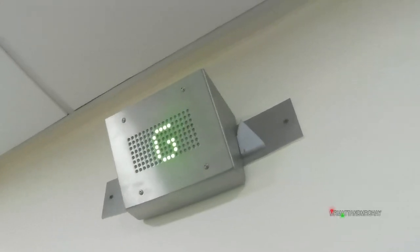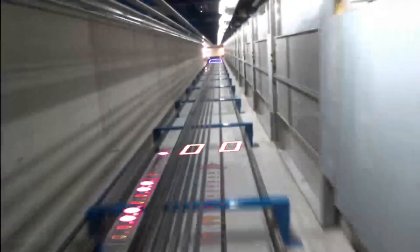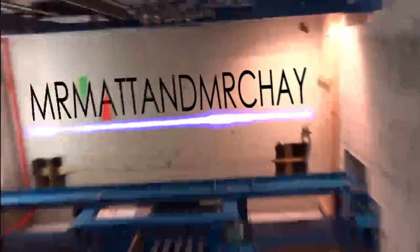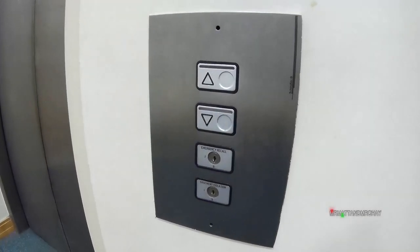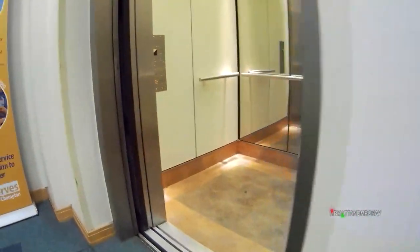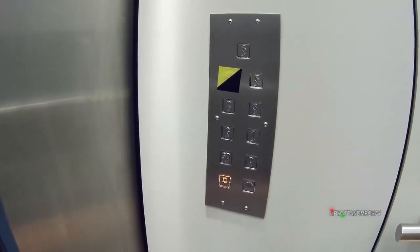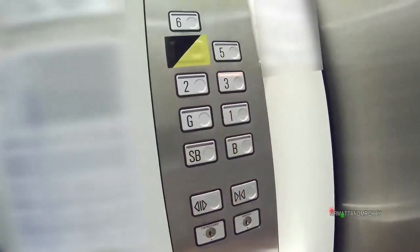Later we'll see if these lifts have or have not been modernized when we visit the motor room. The fourth floor is taped off as there is building work going on, but anyone who dares press the buttons behind the tape can still go to the floor.